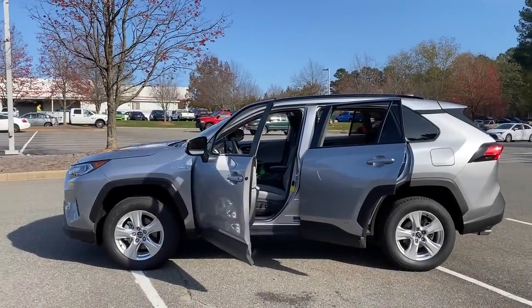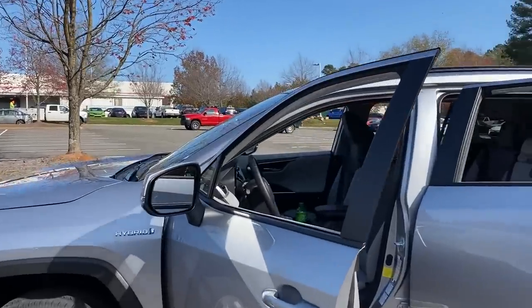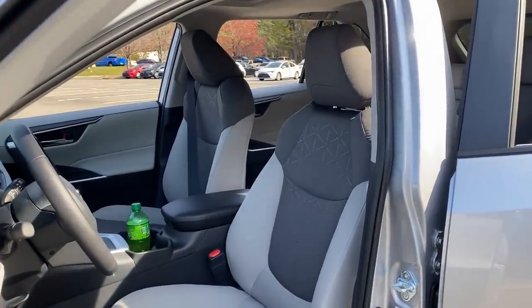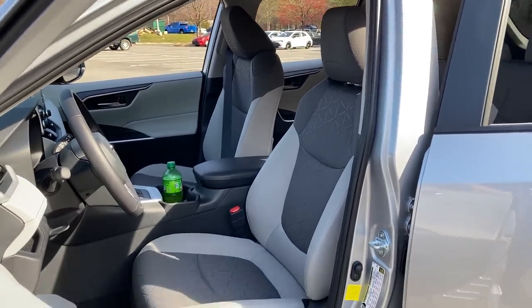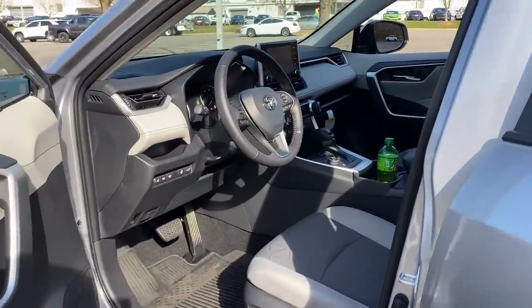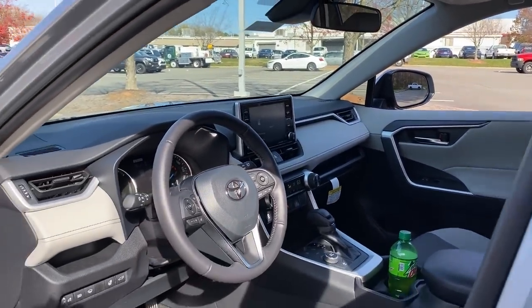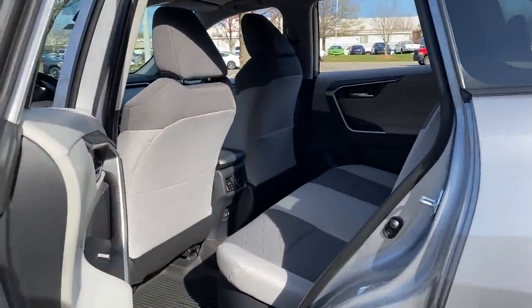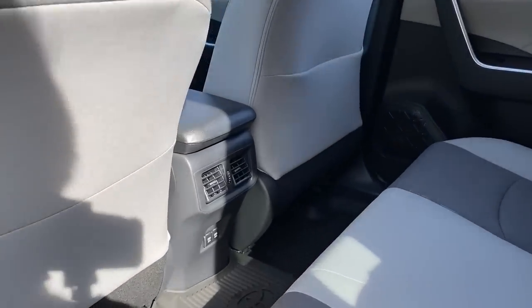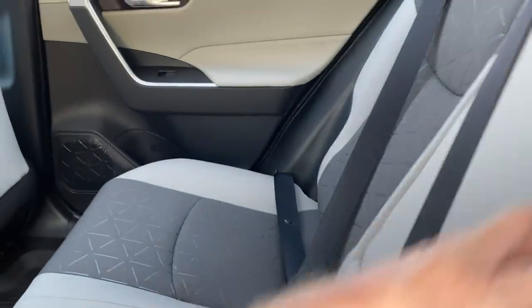Before we get to the RAV4 hybrid interior, the landscaping company just started spraying, so sorry about the outside sound. The RAV4 has a two-tone ash interior with a pattern. It also has that cutout window in the front A-pillar and a raised screen. In the back there's really good amounts of leg room, head room, and shoulder room, along with rear USB ports and rear vents. The armrest feels about the same between the two.